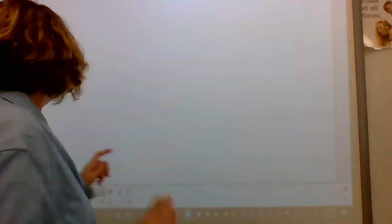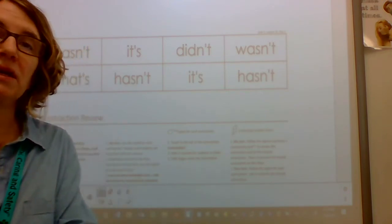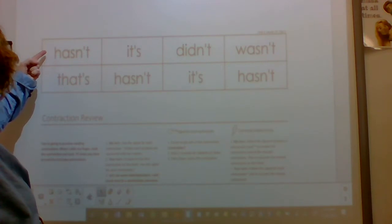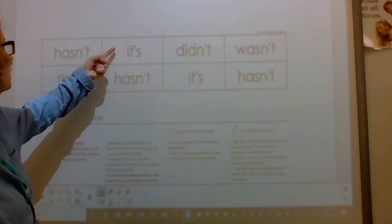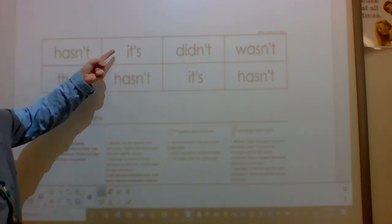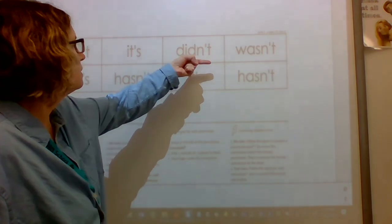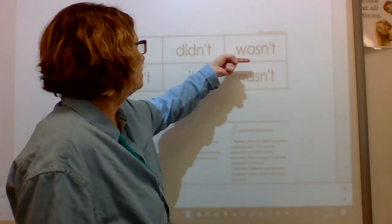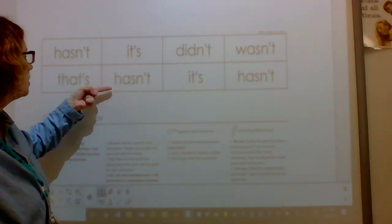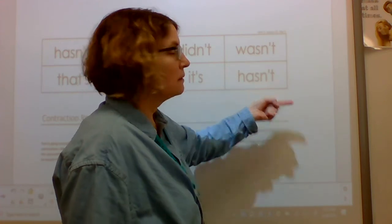All right, let's see if we can practice these. This time you're just going to tell me the contraction when I point next to it. When I point, you're thinking — I know what that contraction is. And when I tap under it, slide under it, you're going to read it. I'll show you how to do the first two. Contraction: hasn't. Contraction: it's. Now it's your turn. Contraction: hasn't. Contraction: it's. Contraction: didn't. Contraction: wasn't. Contraction: that's. Contraction: hasn't. Contraction: it's. Contraction: hasn't. Awesome.